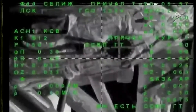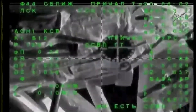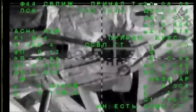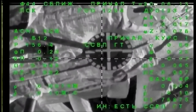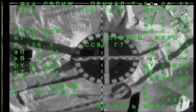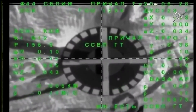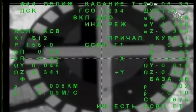We're expecting contact. Flight controller standing by for contact and capture. Range is 2. Expecting contact. The target is in the center. We've got it. Contact confirmed. Capture confirmed.